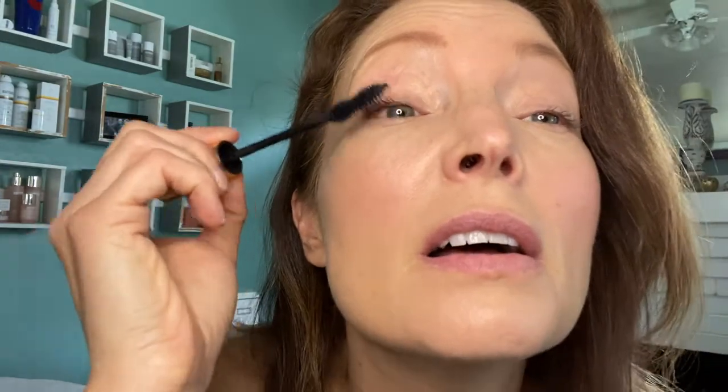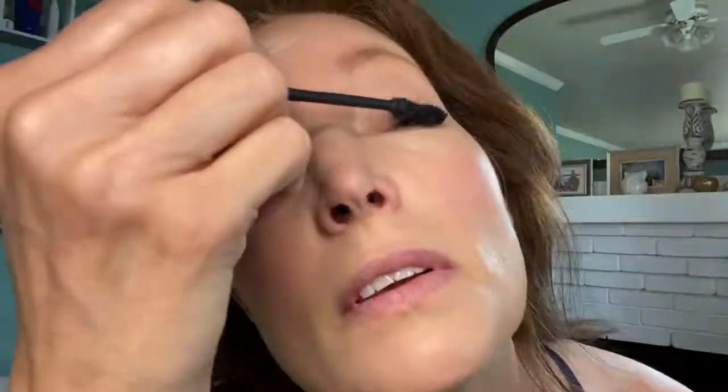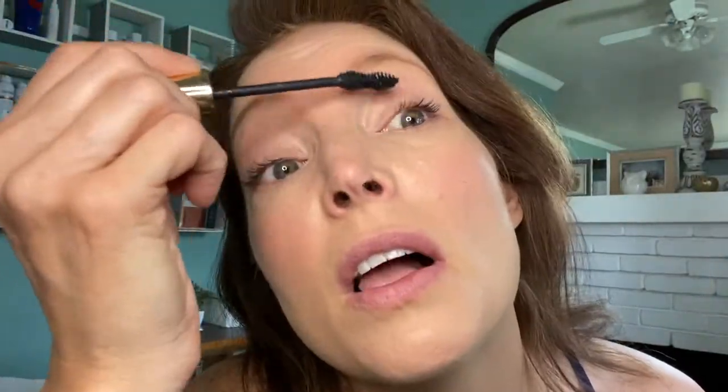And then mascara, mascara, mascara! This is the volumizing mascara — you can totally tell because when I started I looked like I didn't have any eyelashes. I'm also going to show you the lengthening mascara, which goes on at the very end. This is going to catch all those tiny little hairs. I actually do use both. I have a lot of eyelashes but very fine hair.